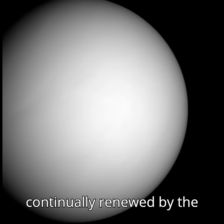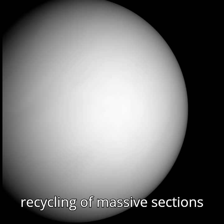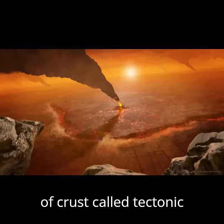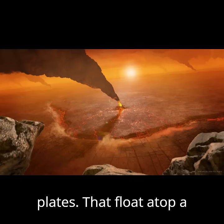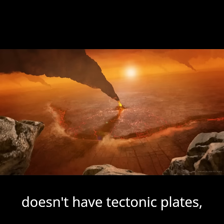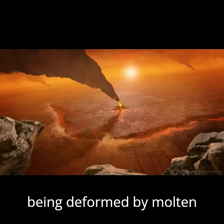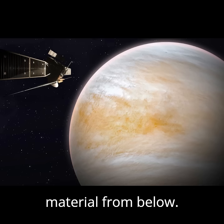On Earth, the planet's surface is continually renewed by the constant shifting and recycling of massive sections of crust, called tectonic plates, that float atop a viscous interior. Venus doesn't have tectonic plates, but its surface is still being deformed by molten material from below.